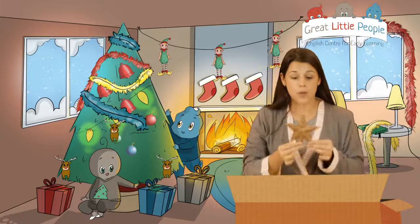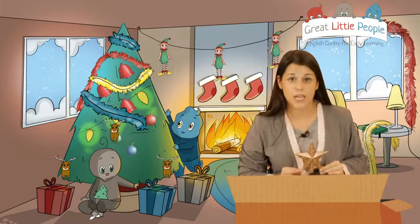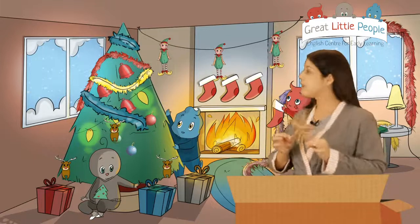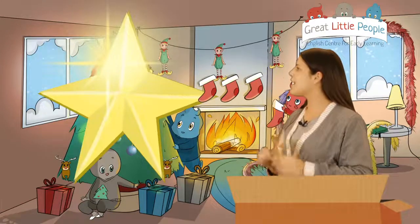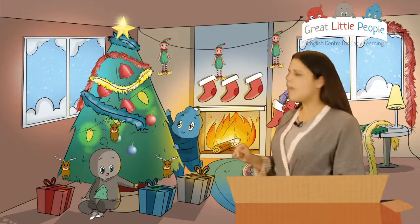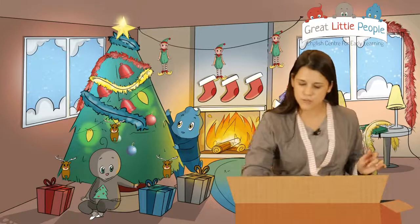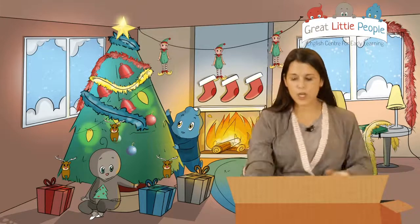Of course - look what I have in my box! The star! We have to put the star on top of the Christmas tree. London, can you put it on top of the Christmas tree? Very good!